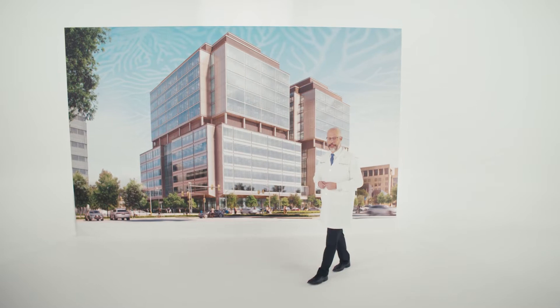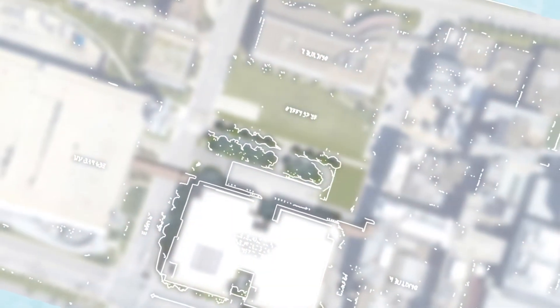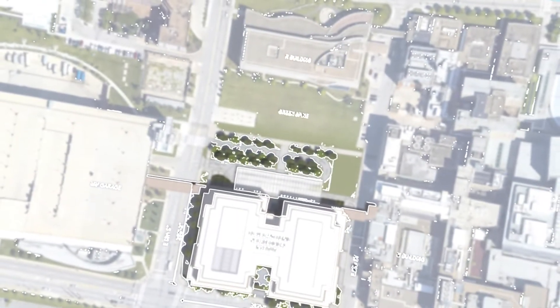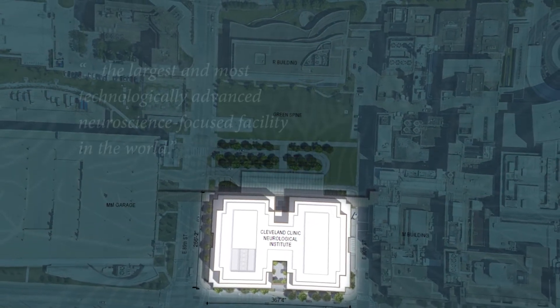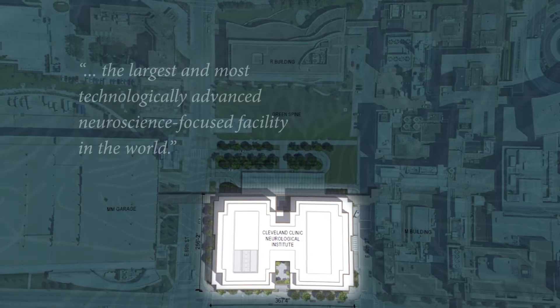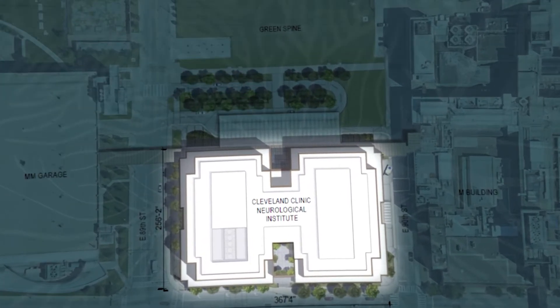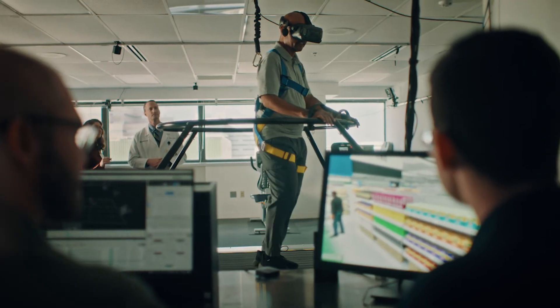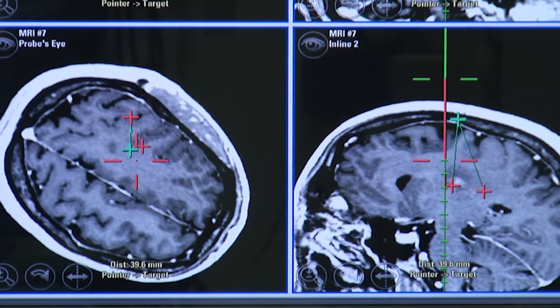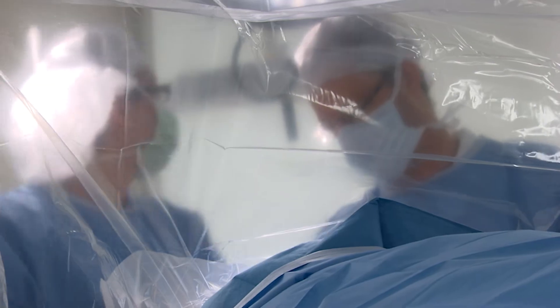Cleveland Clinic is building the neurological care center of the future today. Located on Cleveland Clinic's main campus, this one million square foot building is set to become the largest and most technologically advanced neuroscience-focused facility in the world, dedicated exclusively to the diagnosis, management and investigation of diseases of the brain, spine and nerves.